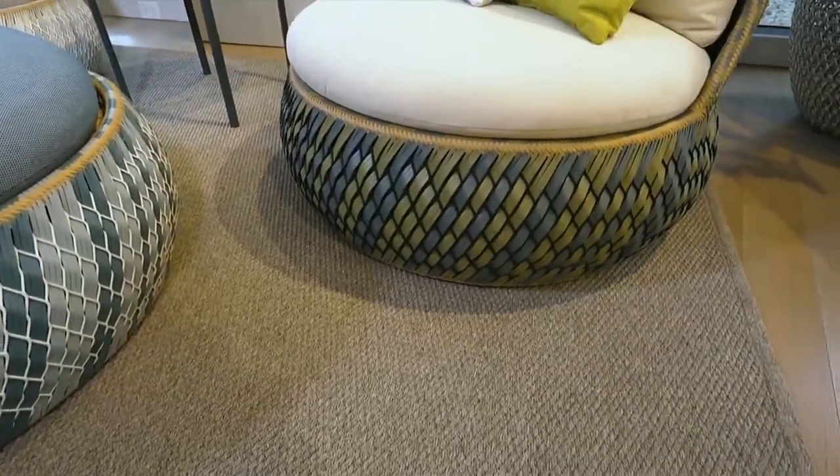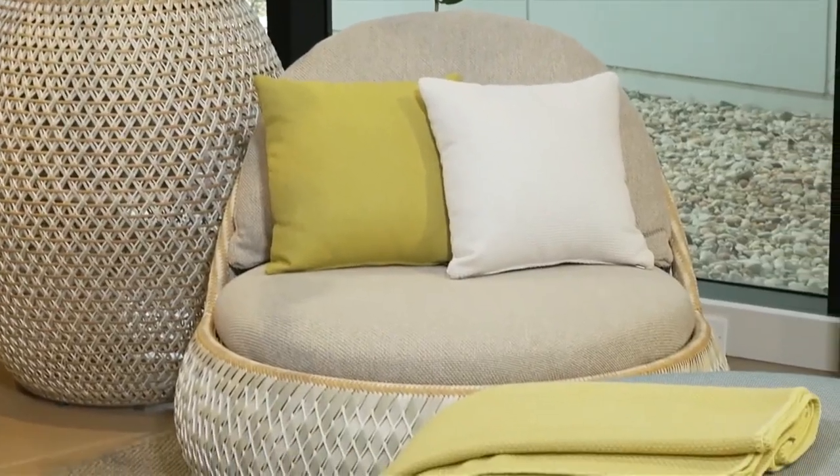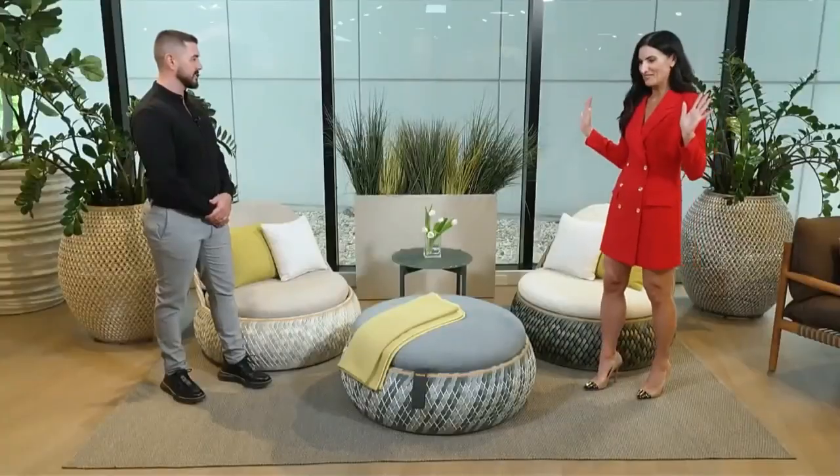In a smaller space, you might just have two of these with a little side table in between. It doesn't take up that much space, but it gives that high elevated style. They're comfortable, user-friendly, and functional — it's all about beauty and function and design.